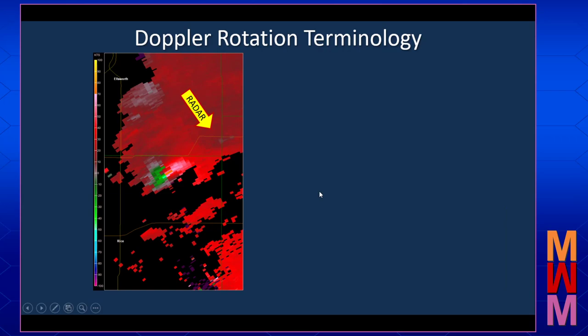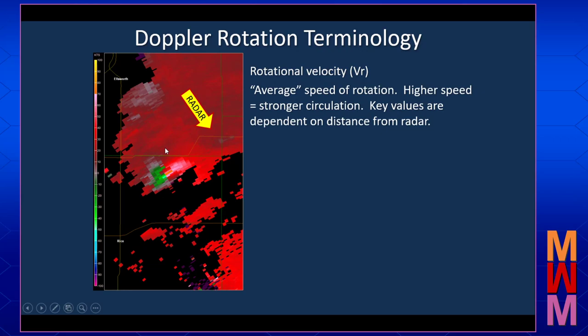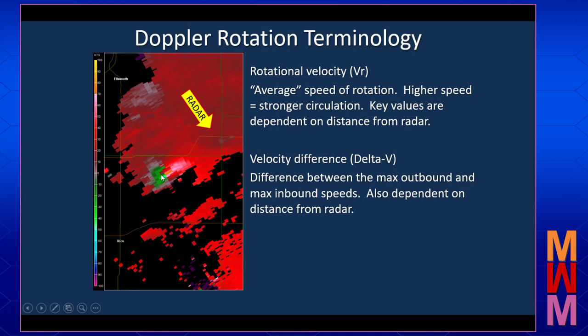When talking about Doppler rotation, there is some terminology that often gets used. One of the more common terms is rotational velocity, abbreviated as VR. This is the average speed of the rotation — we take the strongest outbound, the strongest inbound, add them together and divide by two. A higher rotational velocity indicates a stronger circulation. The threshold values are dependent on how far that rotation is from the radar and other characteristics, so there is no magic number that specifies when a rotational velocity is enough to produce a tornado. We also may hear the term velocity difference, or delta V — the difference between the maximum outbound and maximum inbound velocities. Again, there's no magic delta V threshold to determine if a tornado is occurring.